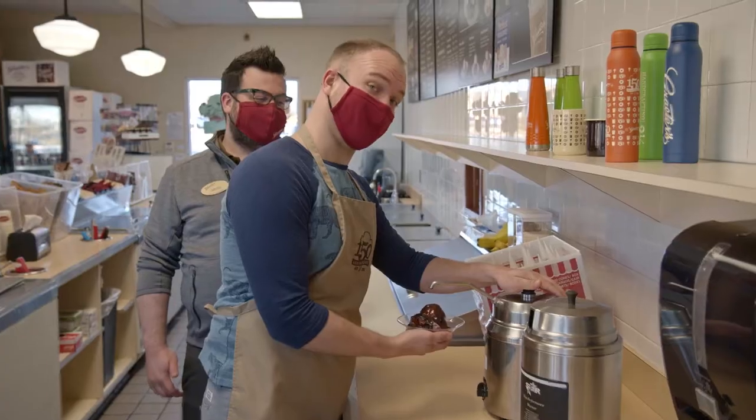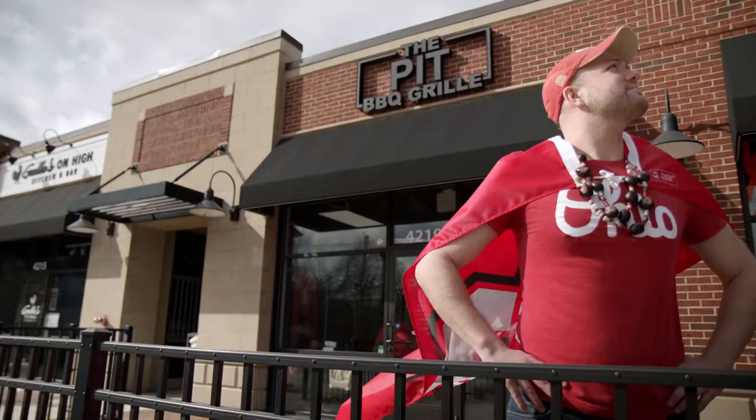What's up Columbus? I'm food scientist Matt Teagarden here with 614TV exploring the best food and drinks our city has to offer. So bring your appetite and your adventurous spirit and join me for 614TV's Tasting Columbus.